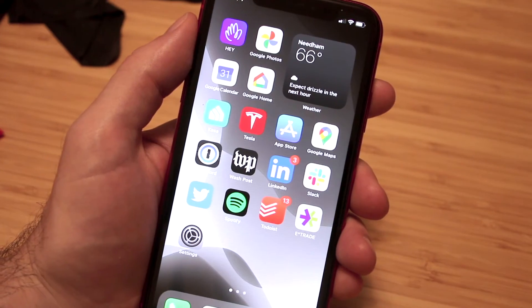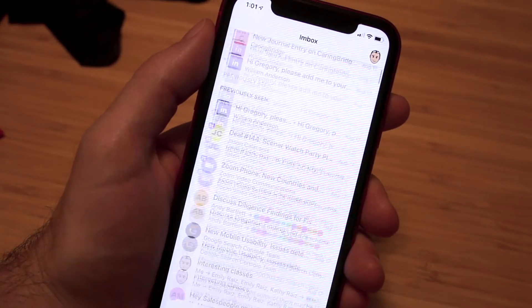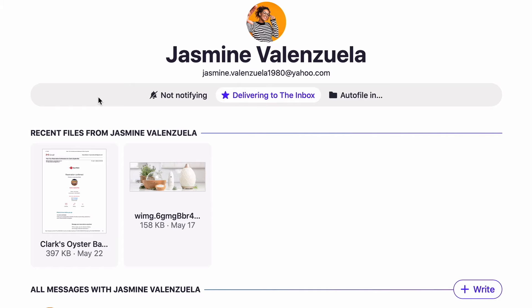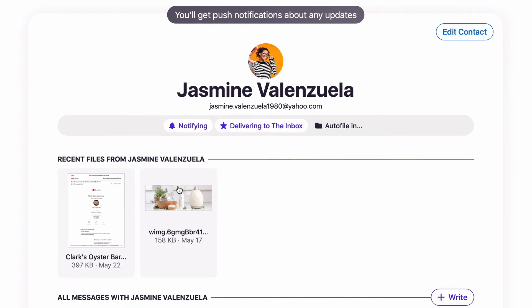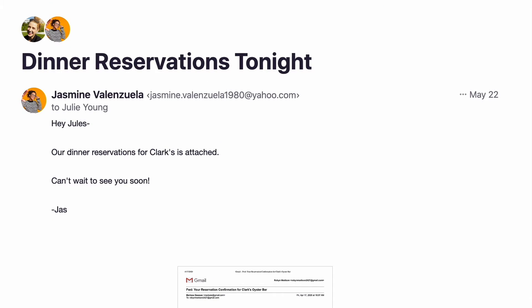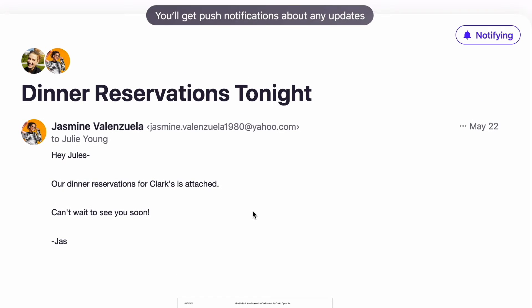Hey also has a great mobile application for iPhone and Android, which makes it easy to reply to emails on the go and has all those features shown on the desktop on your mobile device as well. What's really unique about Hey is their approach to notifications and keeping you focused. Unlike many email products that notify you of every single email, Hey does the exact opposite — it doesn't notify you unless you want to be notified. You choose which messages you want notifications on, and only those messages will send you a notification, making it much less disruptive.